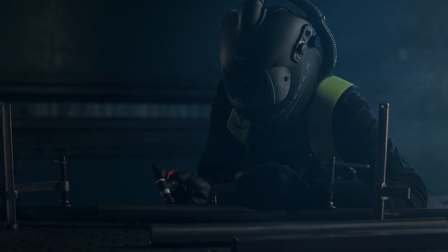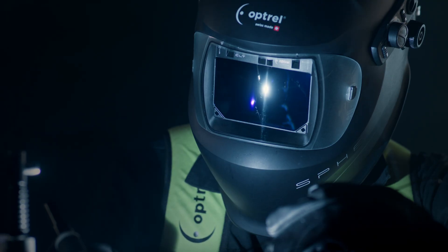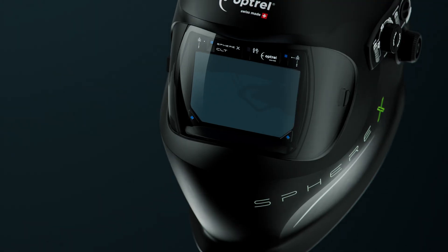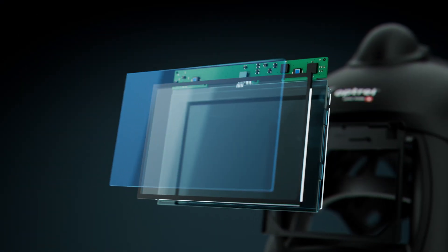A next-generation welding helmet, engineered for everyone striving for perfect results. With an over 30% larger field of view, it features the revolutionary Crystal Lens technology. At its core, a multi-layered defense system.